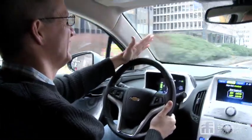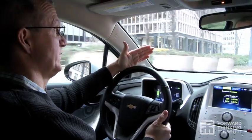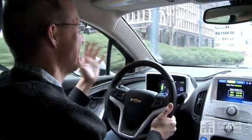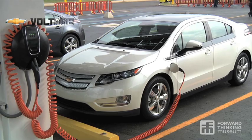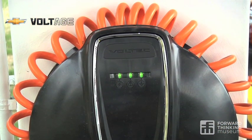Number two: a plug-in car doesn't actually take a ton of power. Charging on 120-volt current, it's the equivalent of three or four plasma TV sets — it's not that much. Even if you had a substantial portion of miles driven in this country driven on grid power, assuming you charge the bulk of it at night, you don't need to add a single new power plant.